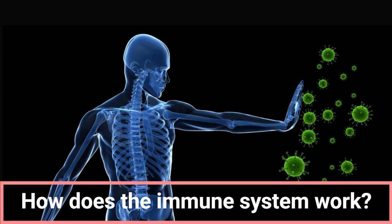The adaptive immune system consists of the following components. B lymphocytes are white blood cells that produce antibodies. T lymphocytes help distinguish the body's own cells from foreign cells.